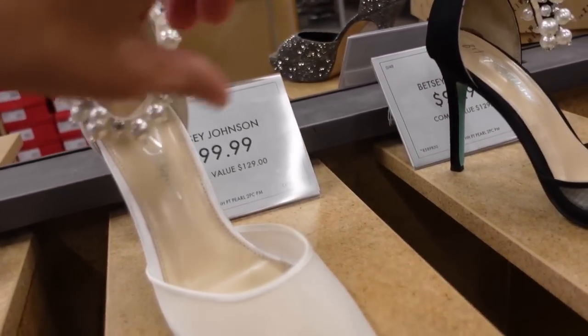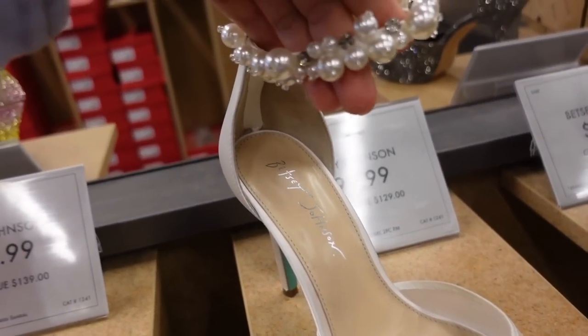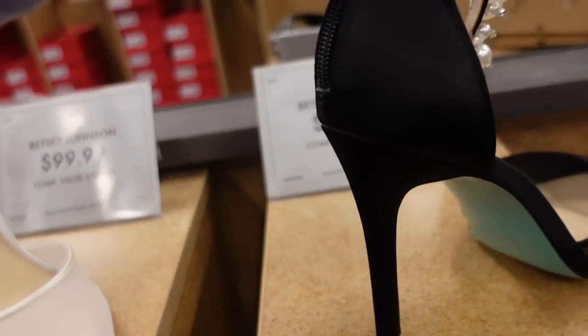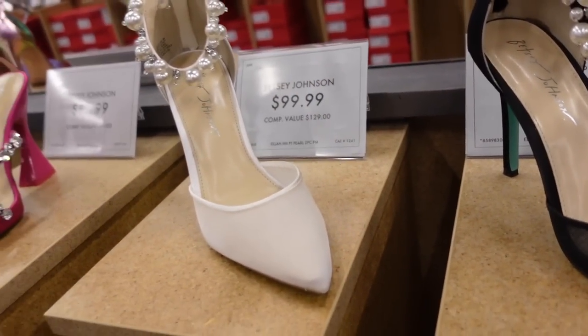New pumps from Betsy Johnson — these have that mesh in the foot area and then this little pearl kind of detail around the ankle. In the white with satin on the back, and also in the black with the satin and the zipper on the back. And they're $99.99.